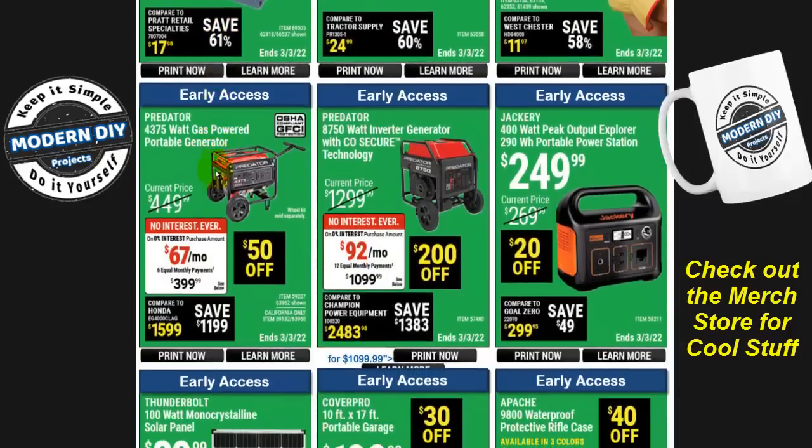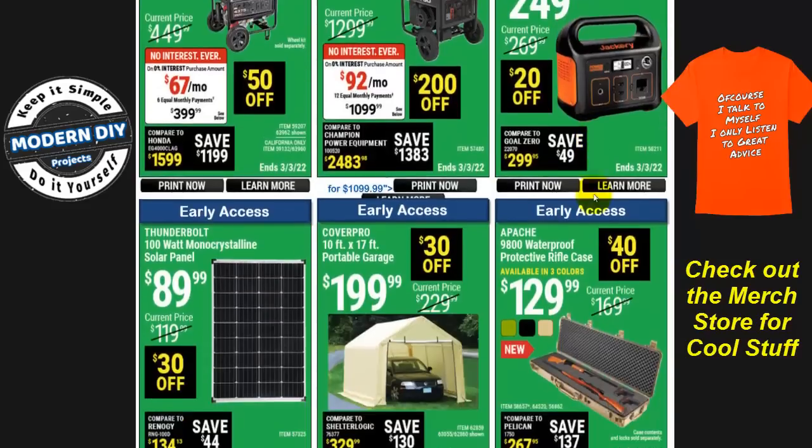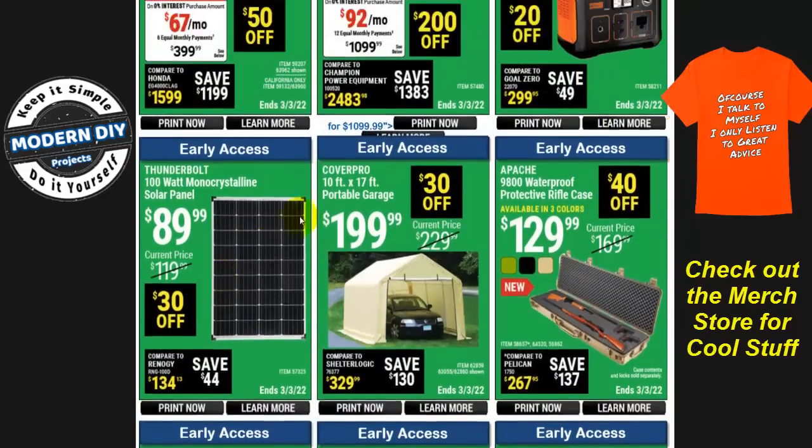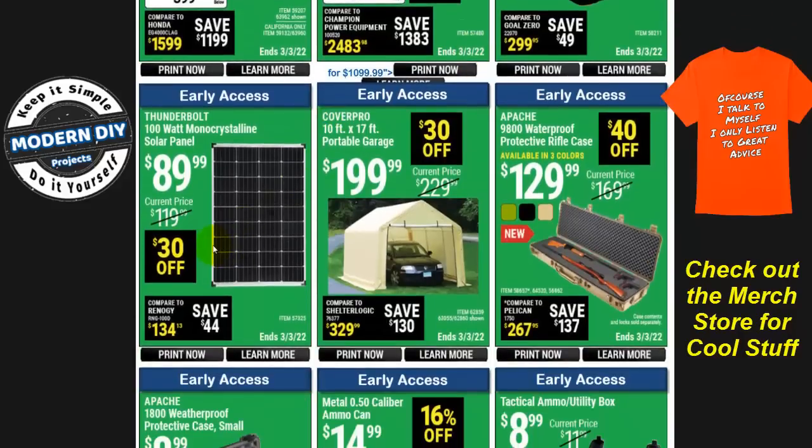For portable power, here's the 4,375-watt Predator generator for $399, $50 off, and the 8,750-watt portable generator for $1,099, $200 off. Or if you want a simple battery bank, here's the Jackery 400-watt peak output power bank for $250. And if you want to charge it with solar, there's a 100-watt monocrystalline solar panel for $90, $30 off.